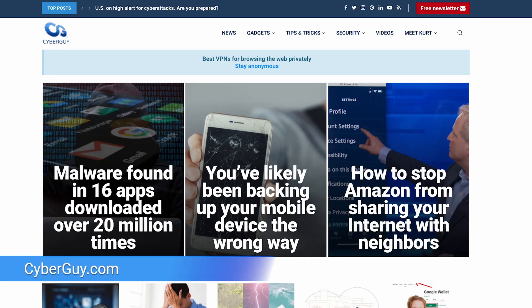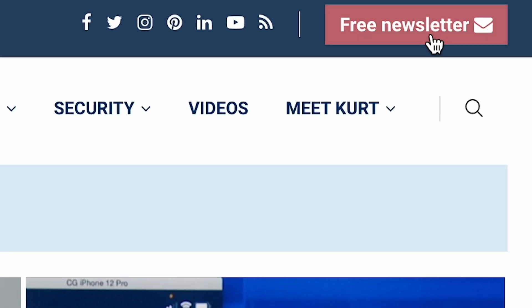Check out this revolutionary drone that is breaking barriers by delivering an unprecedented range and payload capacity. I'm Kurt the Cyber Guy with all the latest tech, plus how-tos and quick tips over at CyberGuy.com, where you can also sign up for my free newsletter.